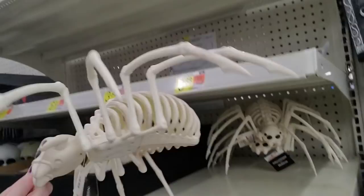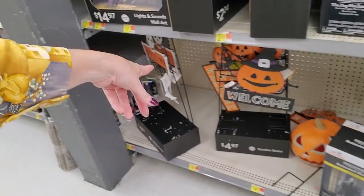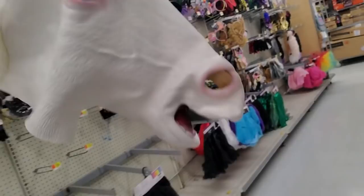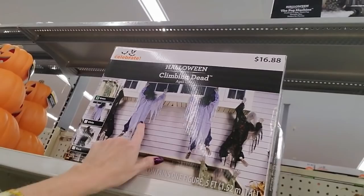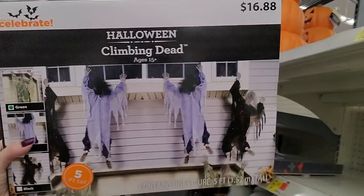Or you can get a spider skeleton — I didn't know spiders had bones. Rest in peace, God bless him. Down here we have some little Halloween signs — this one has lights and sounds. We have climbing Halloween dead — they're five feet tall, but the box only contains one figure. You could have people climbing on your house. These are $16.88 each.